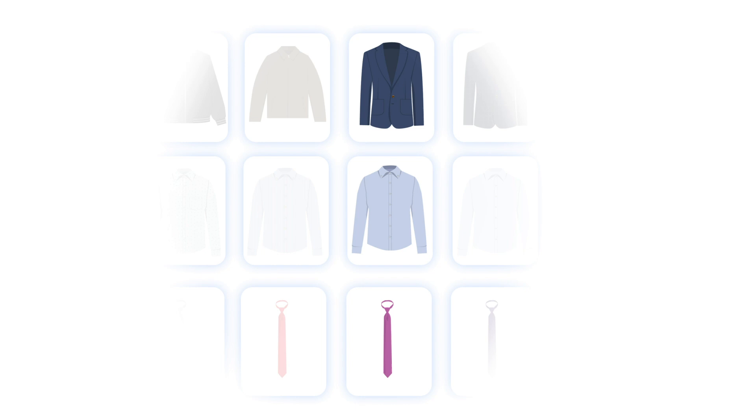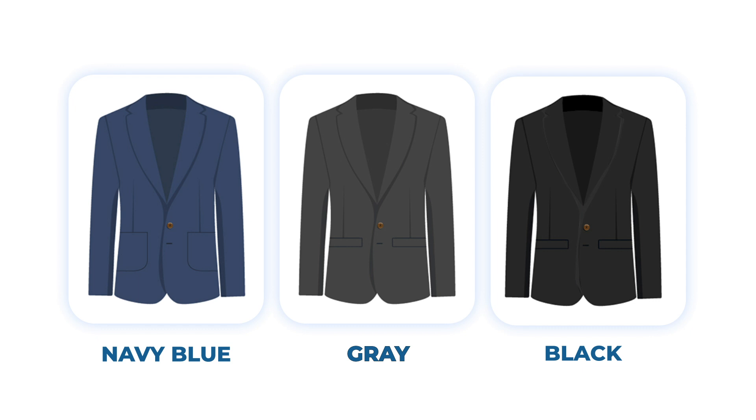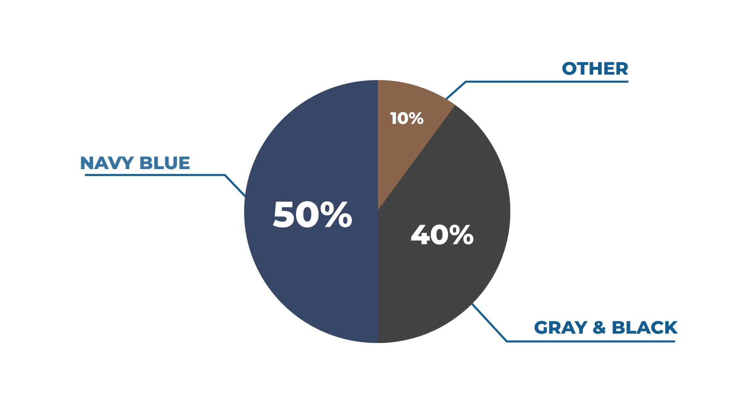Choosing the right color combination can make you look classy, elegant, and presentable. Navy blue, gray, and black are classic suit colors that work well for most occasions. Did you know that around 90% of the suits on the market are in any of these three colors?